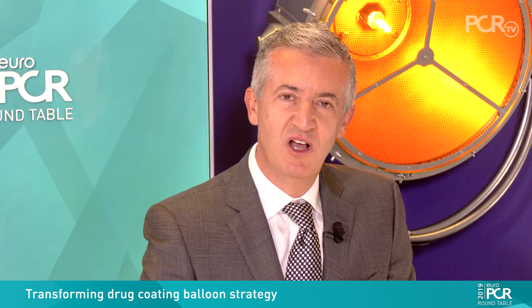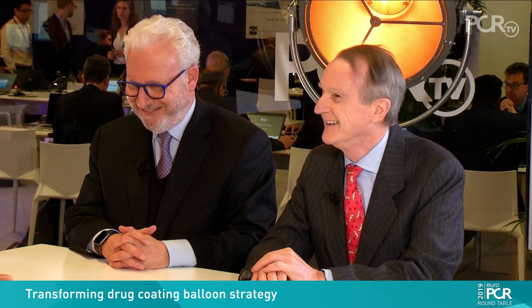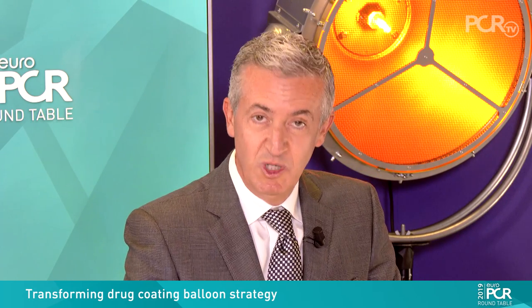Welcome to PCR 2019. My name is Alex Abizaid from São Paulo, Brazil. I'm very privileged to have two great celebrities in interventional cardiology, Professor Marty Leo and Professor Antonio Colombo. We are here today to discuss the current use of drug-coated balloon. I'll start with the first question for both of you: do we really need the DCB nowadays, and what would be the most important indications for these devices?